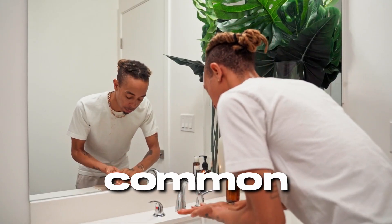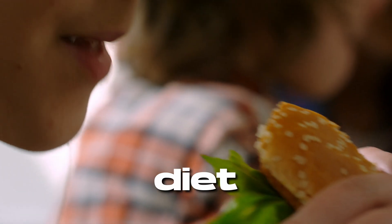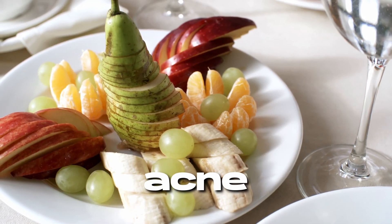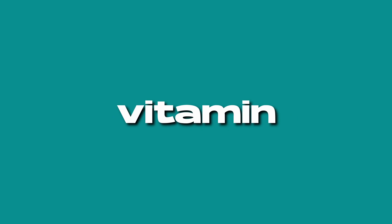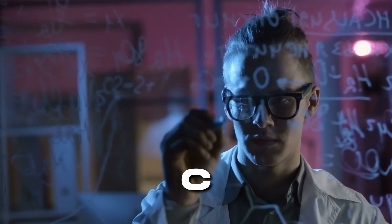Starting off with the most common skin problem: acne. If you are dealing with acne, you might have a bad diet or be dealing with a lot of stress in your daily life. The vitamin supplements that are good for acne are zinc, vitamin D, vitamin A, and vitamin C.